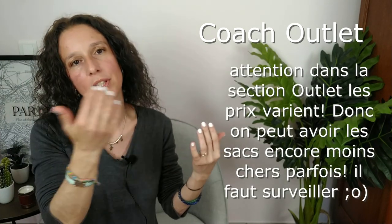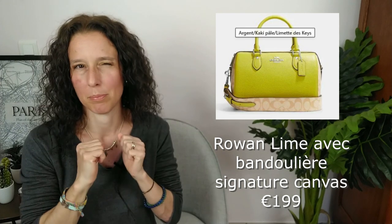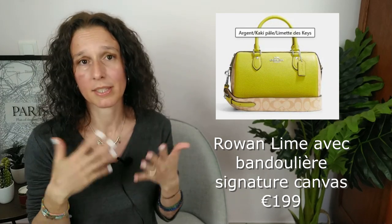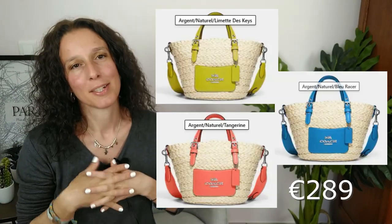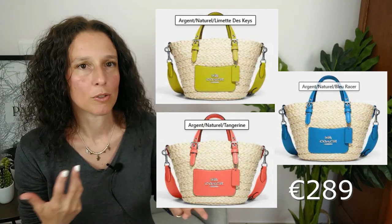Concernant la rubrique Outlet — Coach a une collection classique, mais propose aussi des produits en outlet. J'ai sélectionné trois nouveautés très jolies. Il y a un Rowan taille normale en couleur lime — cette espèce de citron un peu vert mais bien néon. C'est juste magnifique. En plus, la bandoulière est avec le canevas signature. Moi, j'ai un Rowan noir — je l'adore, c'est super pratique, la contenance est parfaite. Quand j'ai vu le lime, il est très, très beau. Ils ont sorti aussi des petits cabas — les couleurs sont adorables pour la saison qui arrive. Printemps, été, un petit cabas, un petit panier en osier, ça marche toujours.